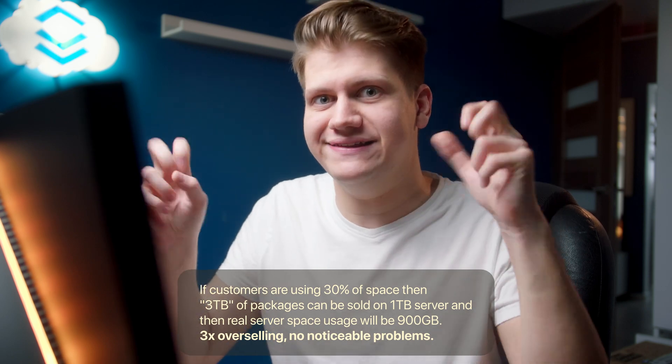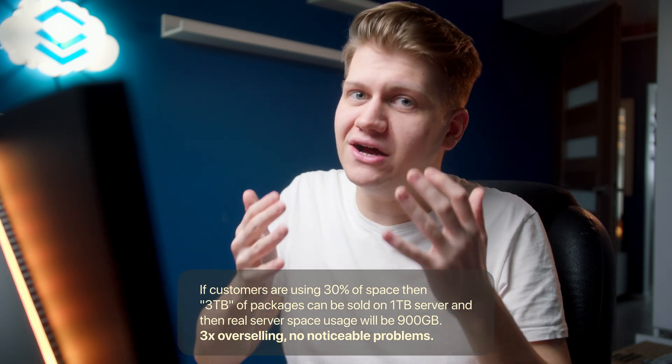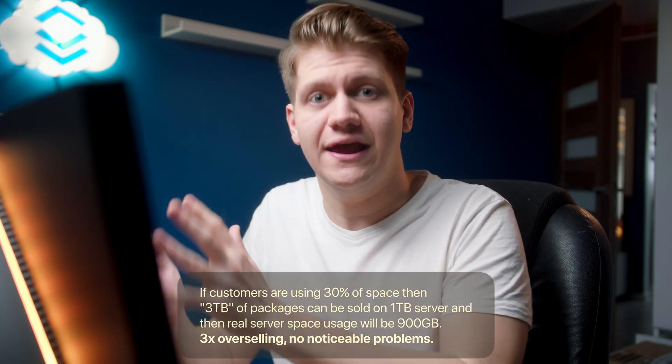The provider gets three times more money and customers won't really notice, because there is still a physical limitation. When the server hits 100% storage usage, you cannot create more files. So a provider can sell 3 TB on a 1 TB server, but they cannot go above 100%. But that doesn't apply to CPU — there can be 4, 10, or even 50 virtual cores per physical core, because there is no hard limit.